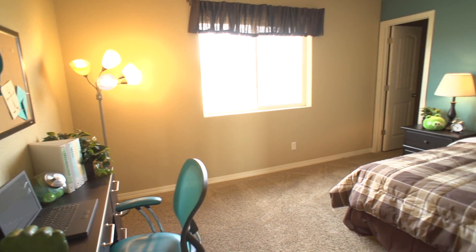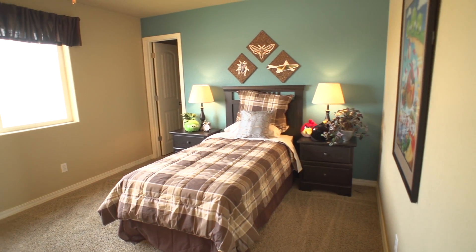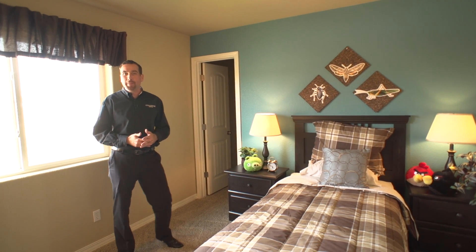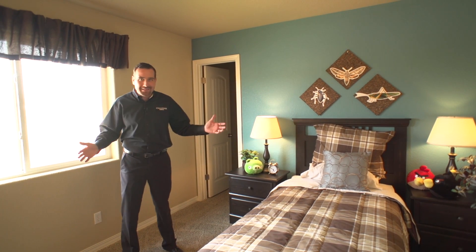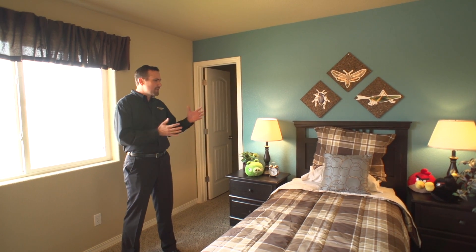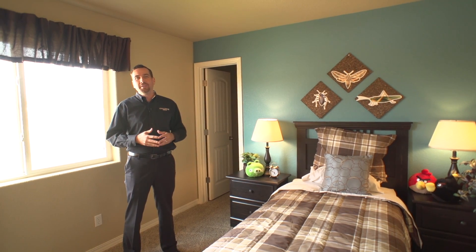Right off of the loft, you're going to have three secondary bedrooms and the upstairs laundry room. These secondary bedrooms are big — I mean, massive. You just don't find secondary bedrooms that are 13 by 10. That's just huge. It's a great place for kids — their beds, their desks, their toys — all of that can stay right here in the secondary bedrooms.